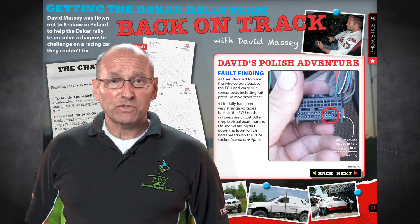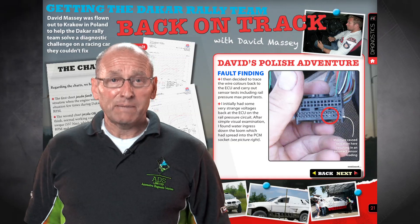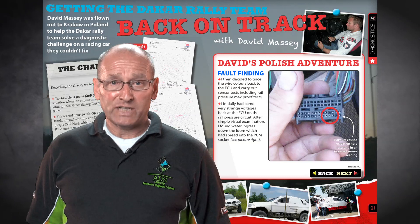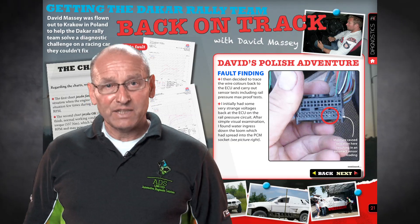David Masson recently flew to Krakow in Poland to work on the racing car for the Dakar rally team. The BMW X5 had a fault causing lack of power, which the team's mechanics were able to sort out. Find out just how David solved the problem and the results of that later in the magazine.